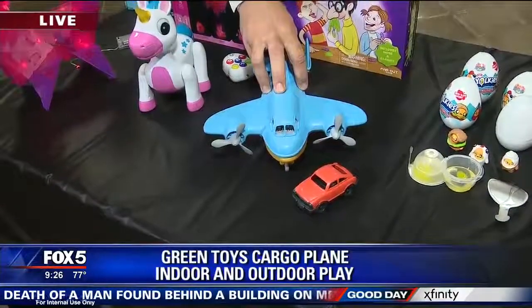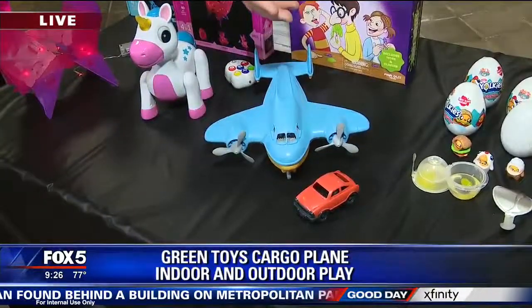It doesn't really ever go out of style. And the mission of the company — they are really making green toys, environmentally conscious toys.